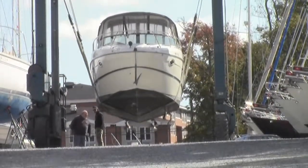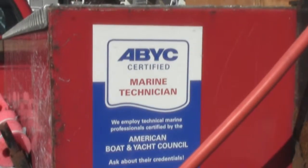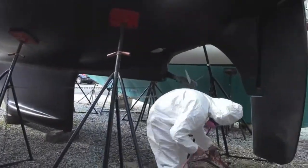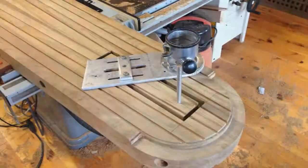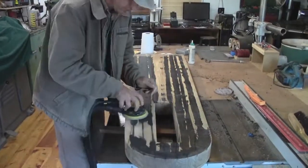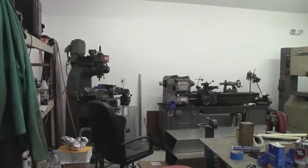They're a full-service boatyard as well, with two travel lifts — a 50 ton and 25 ton — plus a 30 ton hydraulic trailer. They can do anything you need from hull repairs, small part rebuilds, and top-notch shipwright right on staff, engine repairs, a fabrication shop, and more.